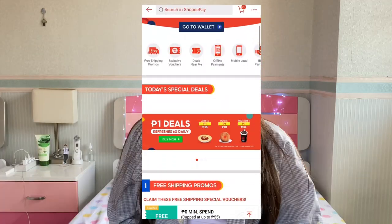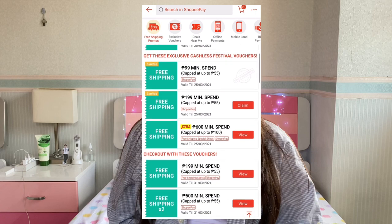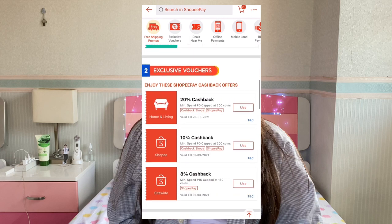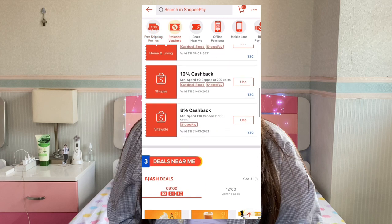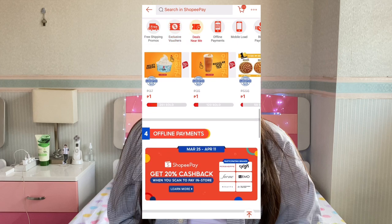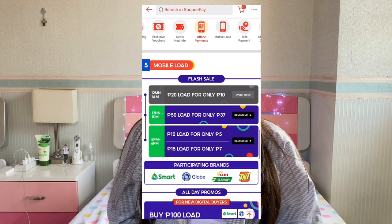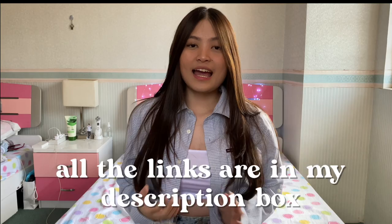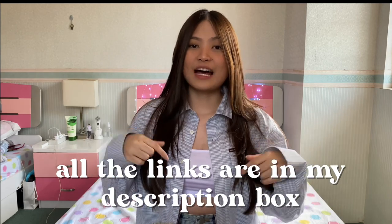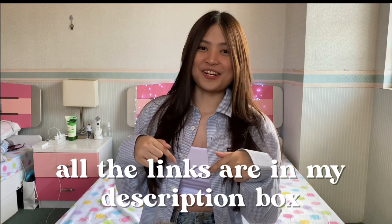I just want to quickly share this with you guys. As you can see on the screen, Shopee Pay really has the best deals. I highly encourage you guys to use it because not only is it very convenient and has the best deals, but also it's much safer since you don't have to pay cash or take change. Just a reminder before we start — all the product links will be down in my description box below, so make sure that you check that out for easier shopping.